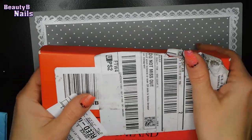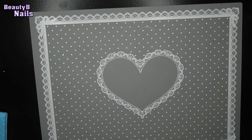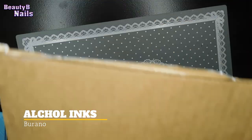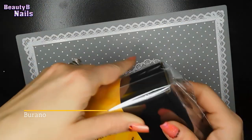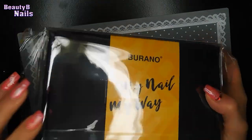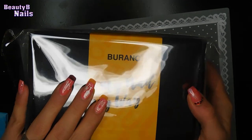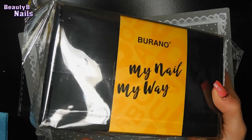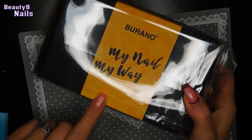I wasn't too crazy about the boxing — the packaging seems a little small. I also got this here from Burano's. This is their blooming nail kit as well, so I'm really excited to try these two. They came out with some colors that I'm really excited to try. So stay tuned for that.